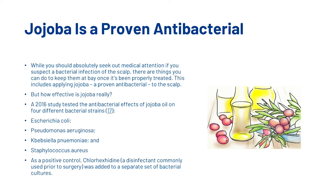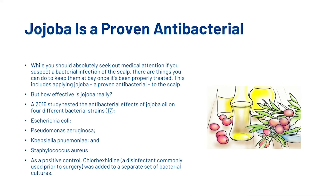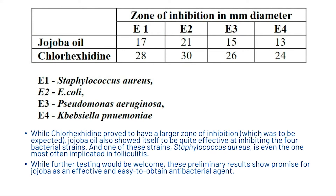While you should absolutely seek out medical attention if you suspect a bacterial infection of the scalp, there are things you can do to keep them at bay once it has been properly treated. This includes applying jojoba, which is a proven antibacterial, to the scalp. There was a 2016 study that tested the antibacterial effects of jojoba on four different bacterial strains. As a positive control, chlorhexidine, which is a disinfectant commonly used prior to surgery, was added to a separate set of bacterial cultures. While chlorhexidine proved to have a larger zone of inhibition, jojoba also showed itself to be quite effective at inhibiting the four bacterial strains, and one of these strains is most often implicated in folliculitis. These preliminary results show promise for jojoba as an effective and easy-to-obtain antibacterial agent.